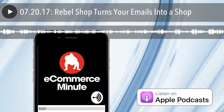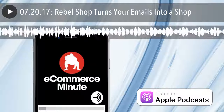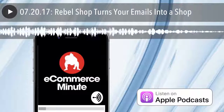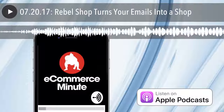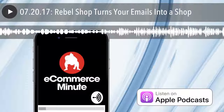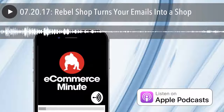Rebel Shop turns your emails into a shop. Rebel, the company formerly known as Rebel Mail, has been helping marketers do more with their emails, making them interactive experiences with things like quizzes and galleries. Now the startup is adding the ability for consumers to complete their purchase from an email with a product called Rebel Shop. Rebel Shop is an API that allows users to make purchases via an email without having to click through to a website to finalize the purchase.